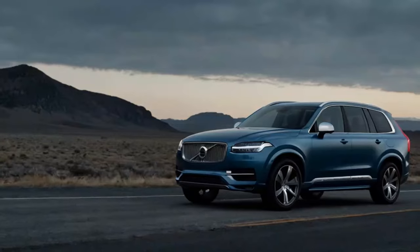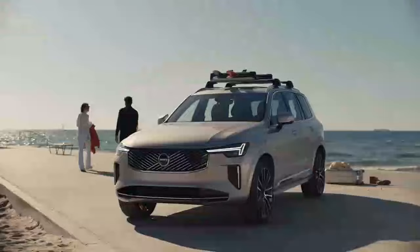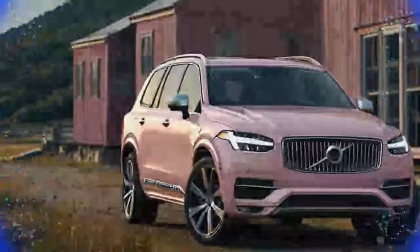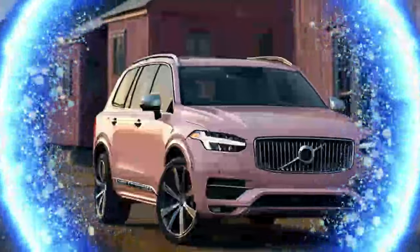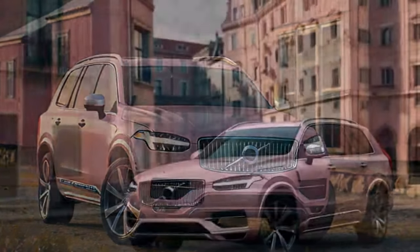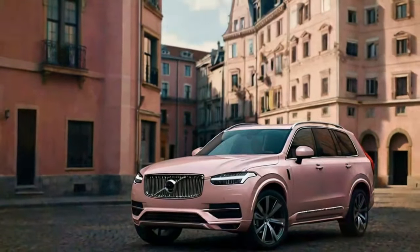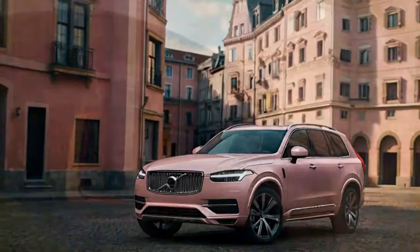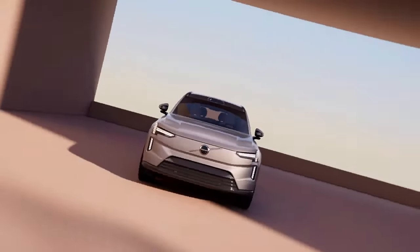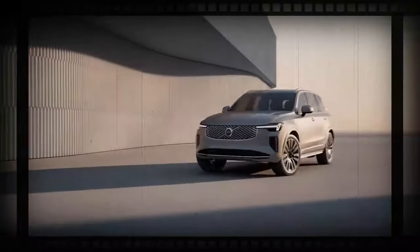The second-generation XC90 set the stage for Volvo's bold new design language, and it's still a winner. While the overall styling hasn't drastically changed, Volvo has made subtle refinements that elevate this latest iteration. Many of these tweaks are so nuanced you might not notice them unless the old and new XC90 are parked side-by-side.